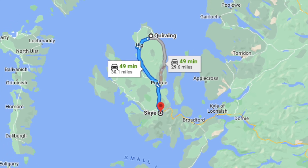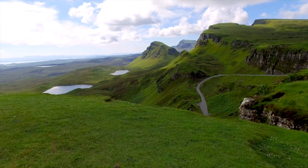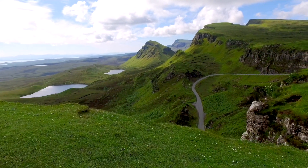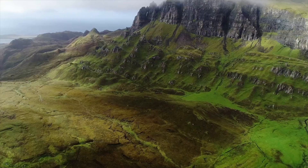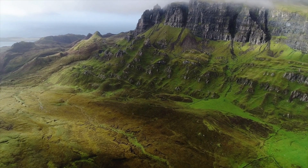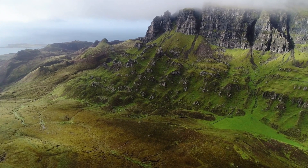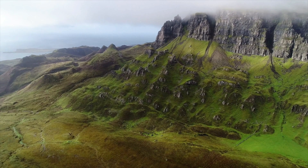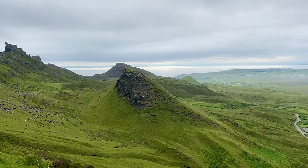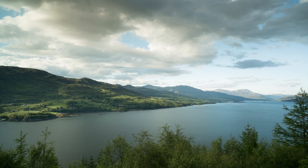Number seven: the Quiraing. This is the kind of place that leaves you breathless — and not just because you have to trek uphill. The craggy landscape looks like something from a magical realm. It's a great walk for hikers as it passes through some of the most spectacular landscapes in Scotland. As part of the Trotternish Ridge, it has been formed by a massive landslip, which has created high cliffs, hidden plateaus and pinnacles of rock. The Quiraing is situated in the north of Skye, and the walk is in a loop, returning you back to the same point.